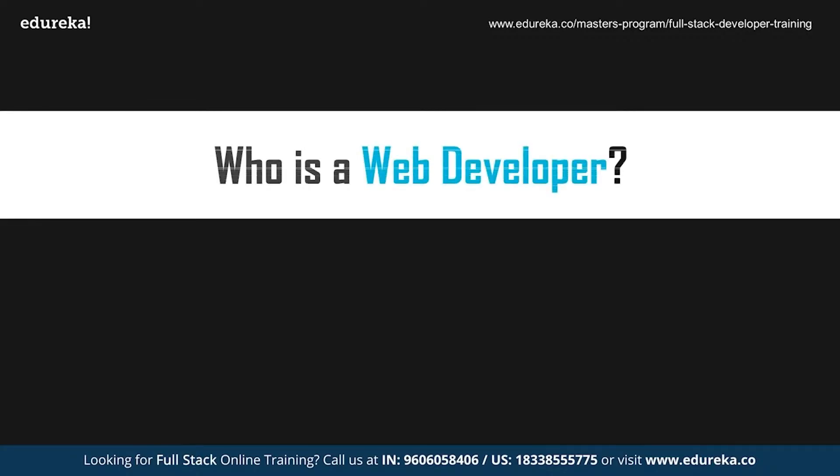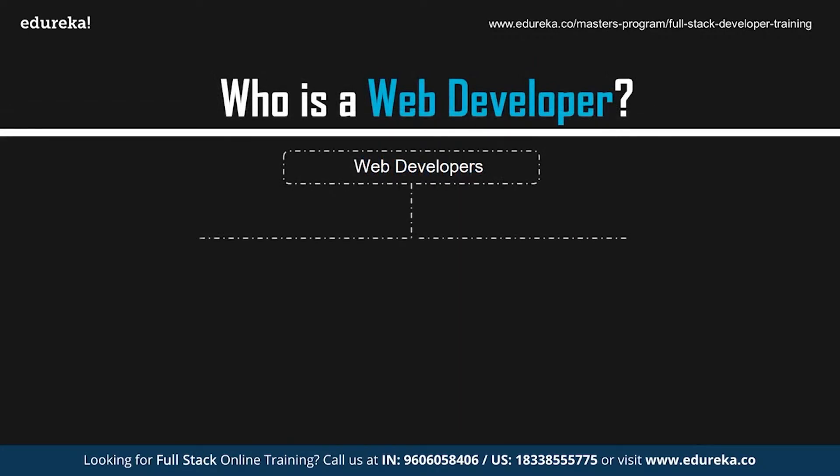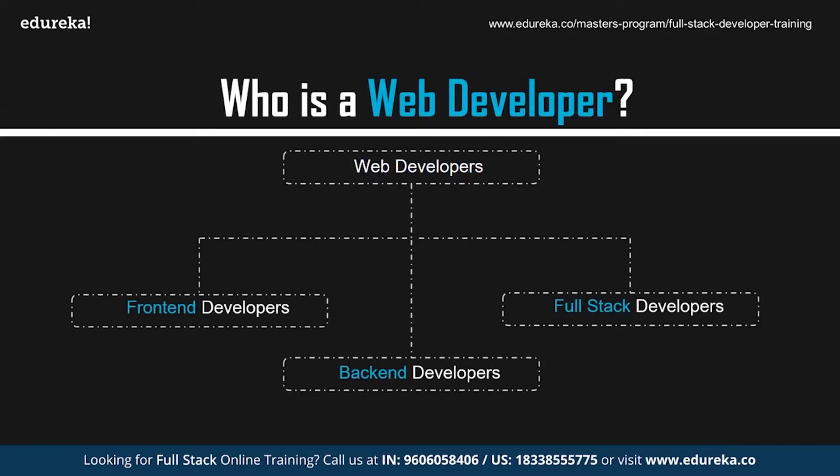So, who exactly is a web developer? In general, professionals who create websites and web applications are known as web developers. These professionals make use of various methodologies in order to create websites. The applications created earlier followed the traditional web application model. Today, web applications are mostly single-page applications that are compatible both with desktops and mobiles.